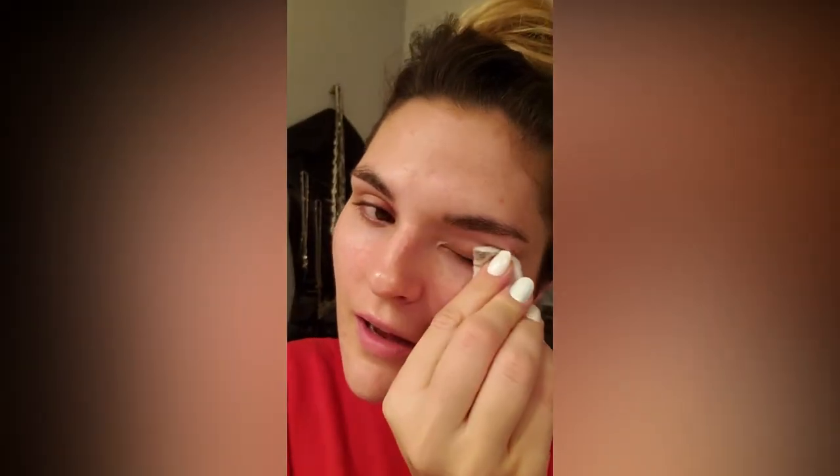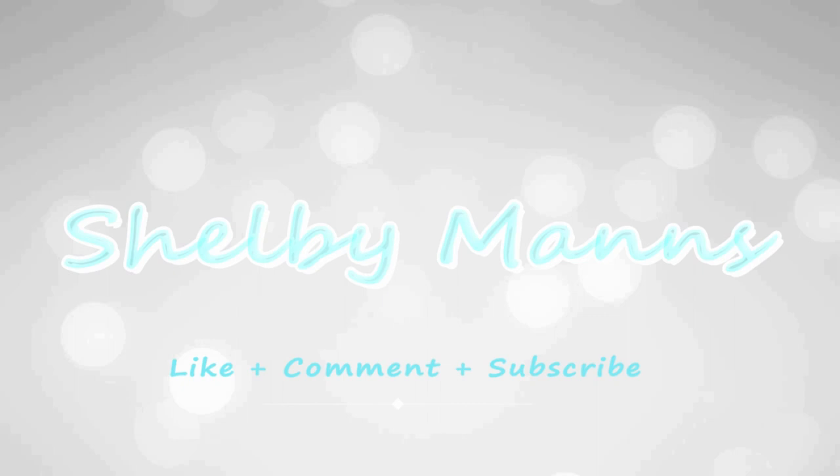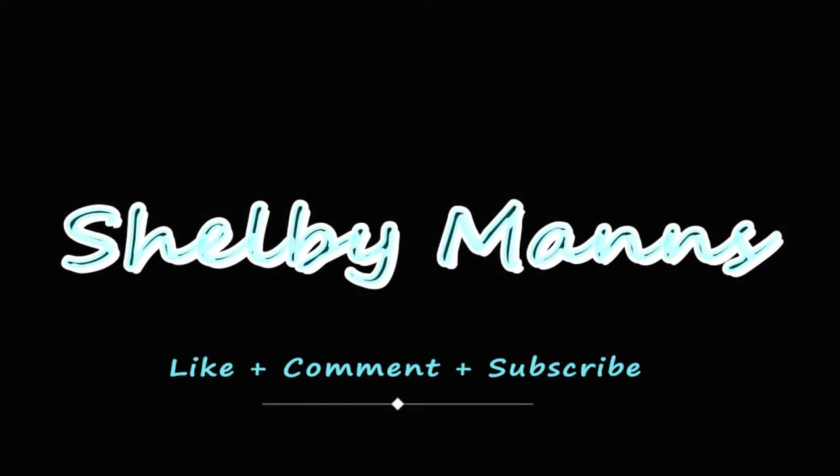Did I get it all? I can't tell. I think so. Oh my gosh, my face. Goodnight. Oh, I put it on my eye — my makeup. Ugh.